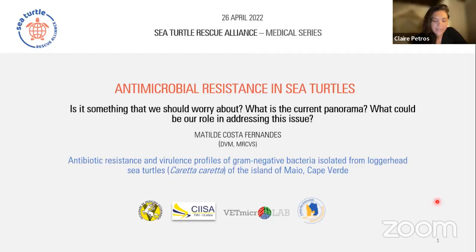Thank you Claire for the introduction, and thank you the Sea Turtle Rescue Alliance team for this invitation. I'm very happy to be part of this medical series. For today's talk we'll be discussing antimicrobial resistance in sea turtles — whether it is something we should worry about, the current panorama, and I will be presenting my own research study focused on antibiotic resistance profiles of loggerhead turtles of the island of Maya in Cape Verde.